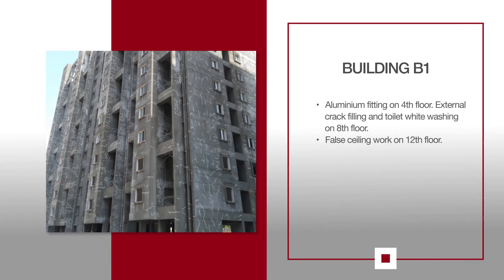For B1, aluminium is being fitted on the 4th floor. External crack filling and toilet whitewashing is being carried out on the 8th floor. And false ceiling work is under progress on the 12th floor.